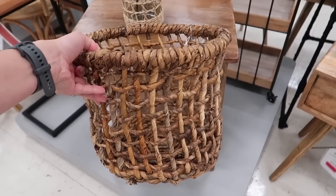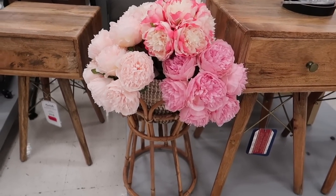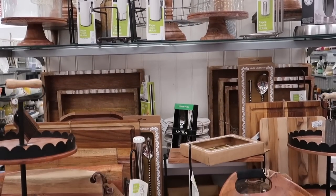I am so impressed with the clearance items that I was able to find at Marshalls for home decor and the most beautiful and affordable finds that I'm going to be sharing today with you.